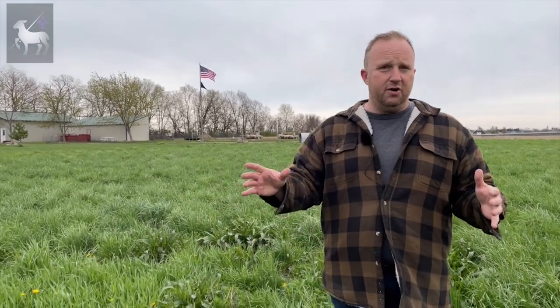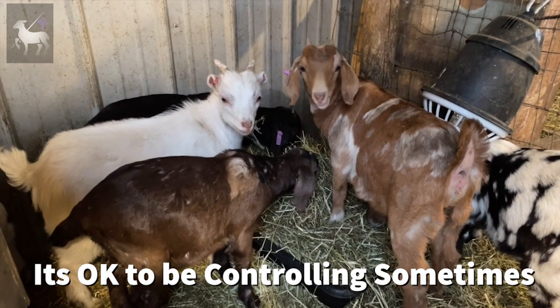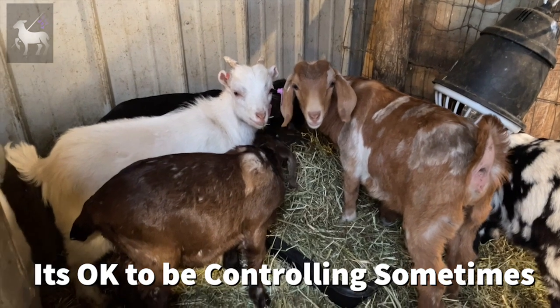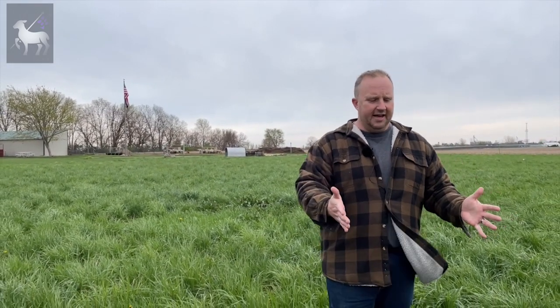That brings me to the second point: you get better breeding and more control over your breeding. The reality of running a ram or buck with your females all year round is you're completely giving up control — the timing of your babies and the overall health and welfare of your babies. Instead of having all of those ewes or does timed together and having their babies all at one time, now they're going to be spread out all over the place. And once they get spread out, it's very, very difficult to get them back in sync with each other again.